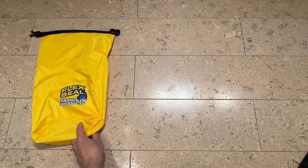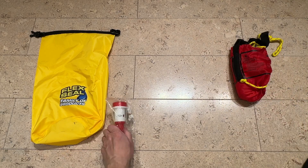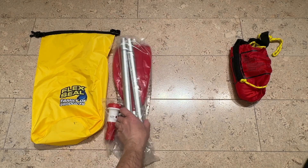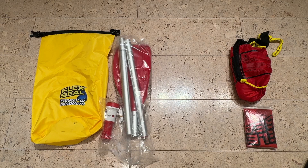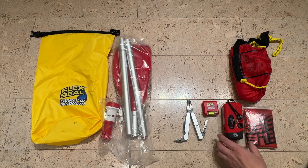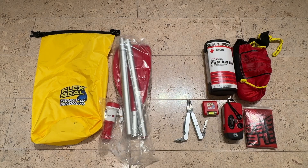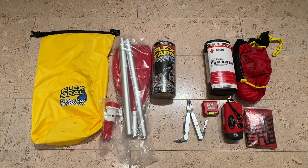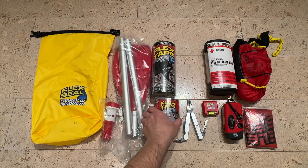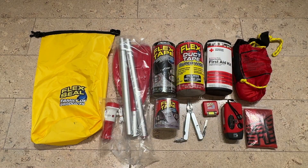Dry bag, buoyant rope, horn, oar, poncho, multi-tool, flashlight, hand crank emergency radio with another flashlight, first aid kit, Flex Tape Jumbo which can fix leaks even underwater, grey Flex Tape to match my boat colour, and Flex Super Wide Duct Tape for any repairs above the water.